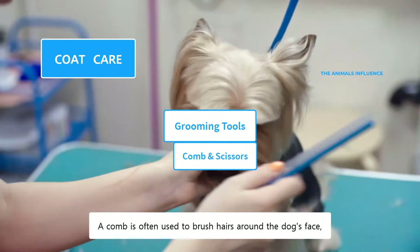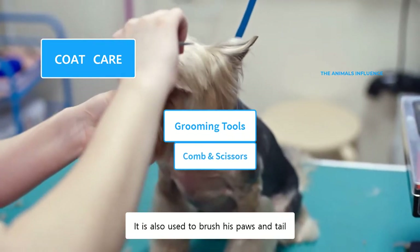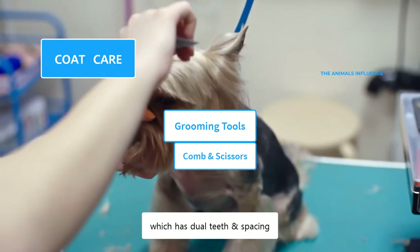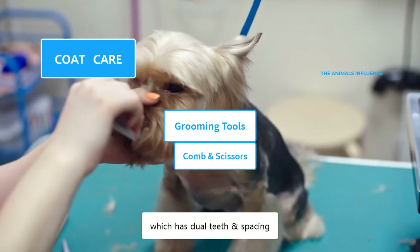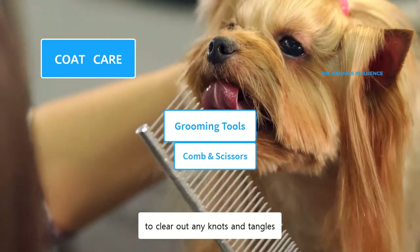A comb is often used to brush hairs around the dog's face, muzzle, and ears. It is also used to brush his paws and tail. Use a metal-tooth comb, which has dual teeth and spacing. A comb and scissors are often used in combination to clear out any knots and tangles.